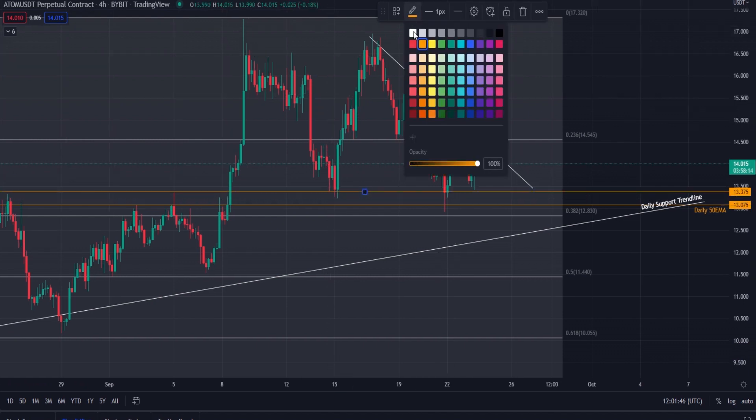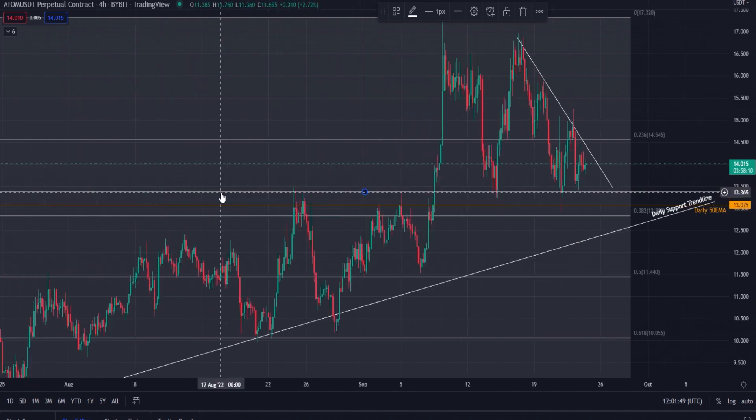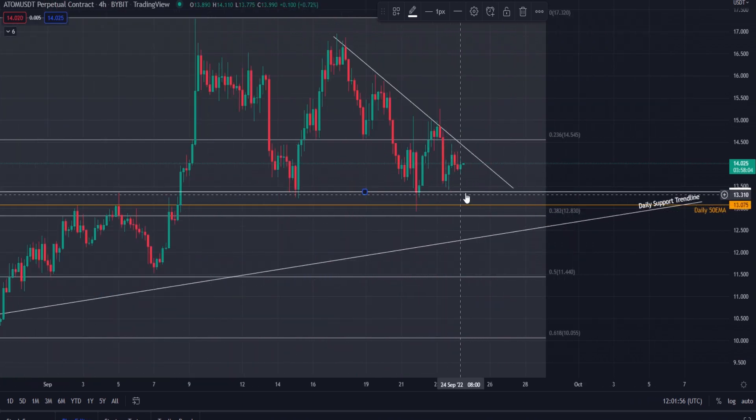We do have a clear area of support currently at $13.40. We can see that's a level that's been respected a number of times. That's the current support. Below that, what I would like to see — and this is my area of interest for a buy — I'm personally not looking to enter at $13.40.